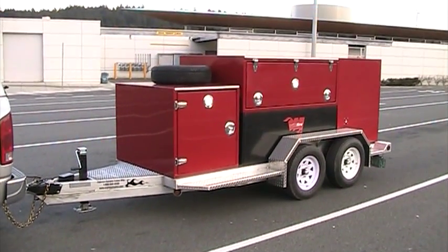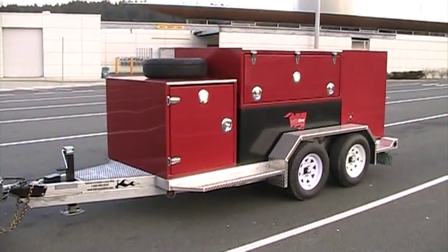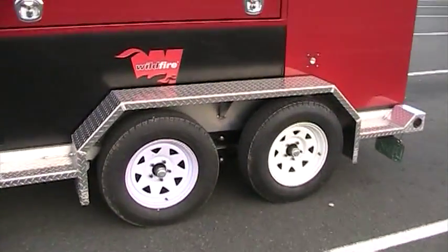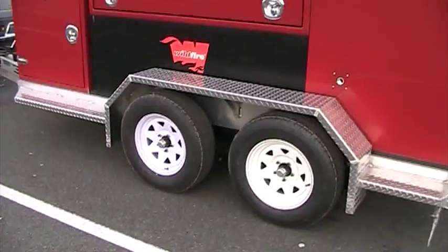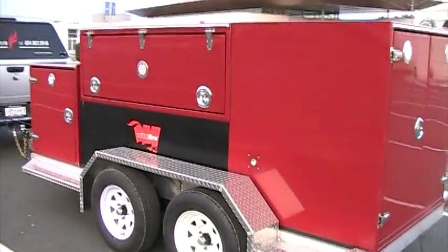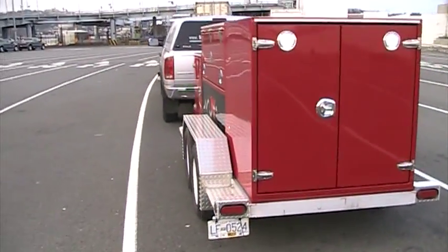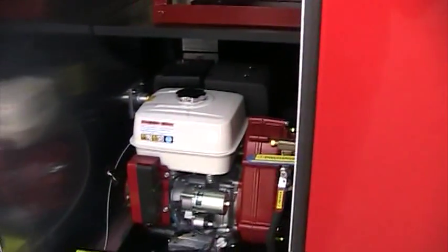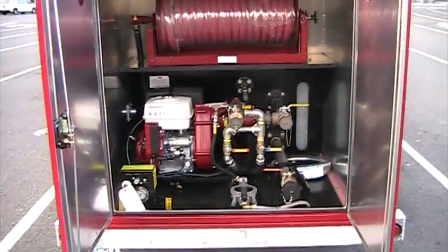What we have here is a wildland trailer with lots of compartment space and tandem duallys, for a total of 10,000 pounds GBW. With the water and everything, there's lots of room for storage. We'll open one of these compartments up and show you what's in it — we've got our off-road package.